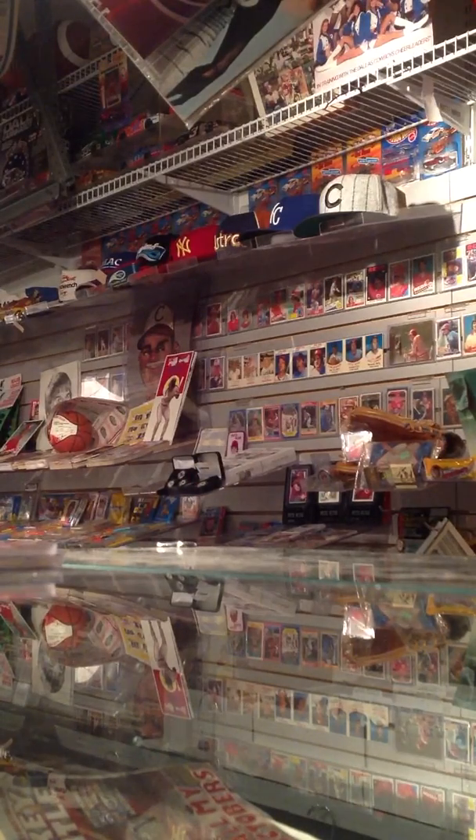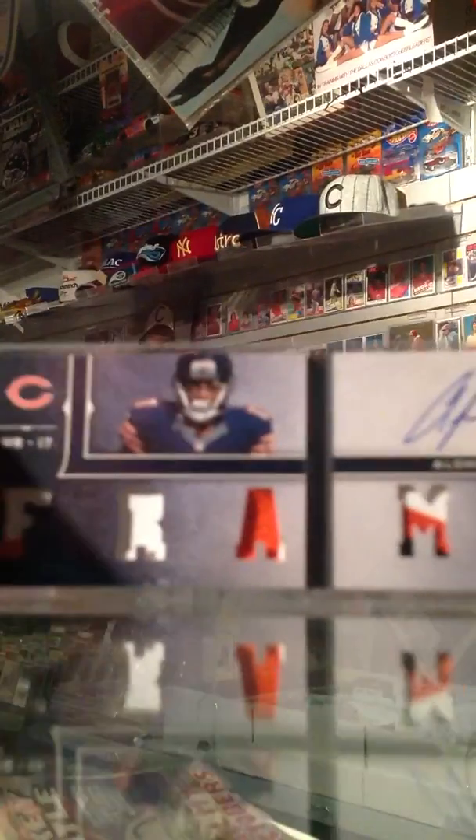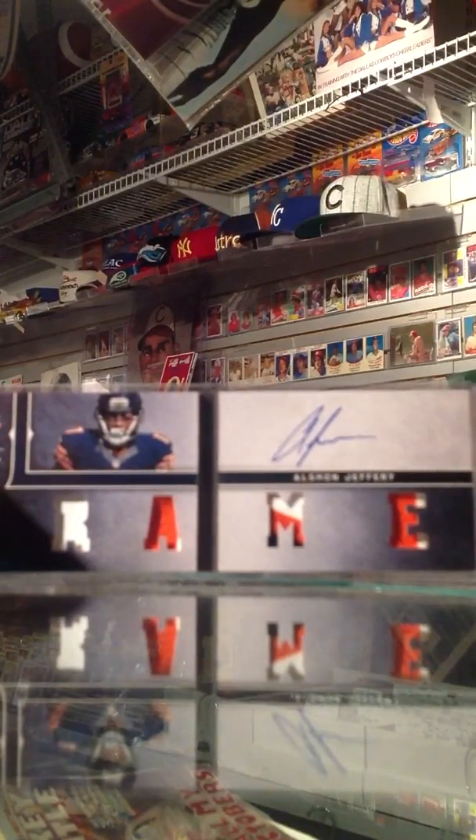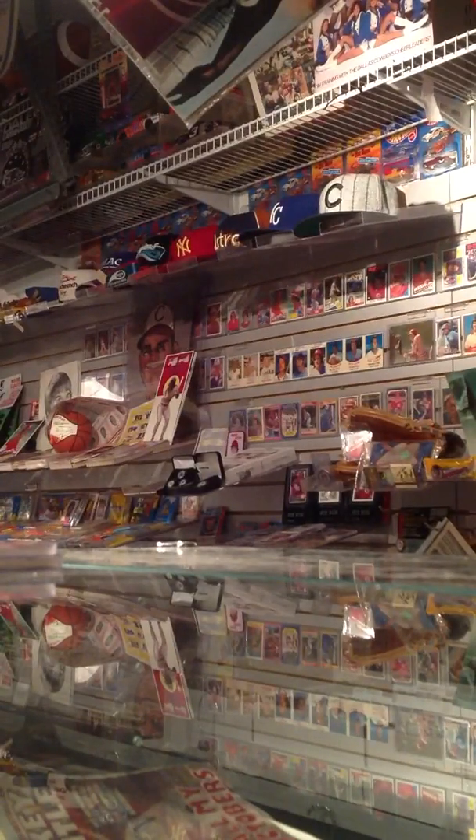Next, we've got Alshon Jeffery rookie playbook, numbered 20 of 25. I believe I got that one off eBay.